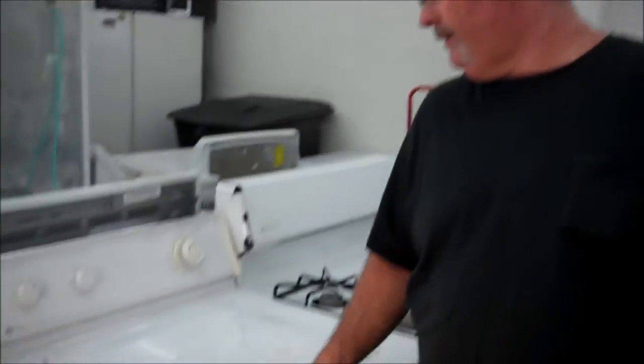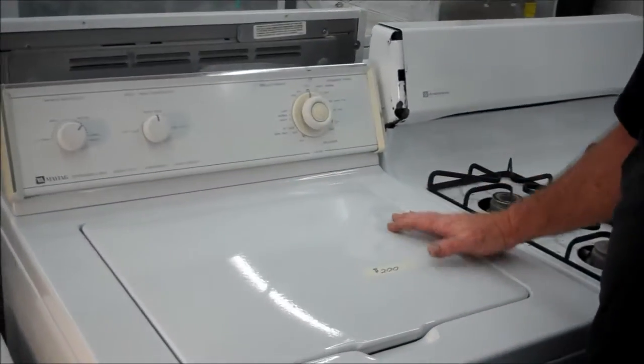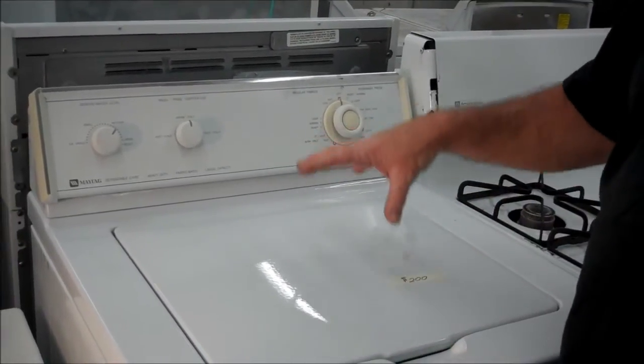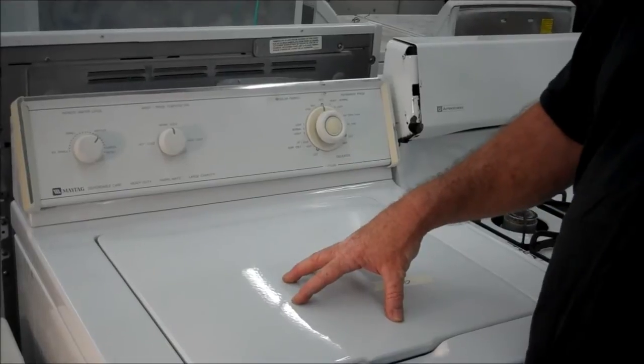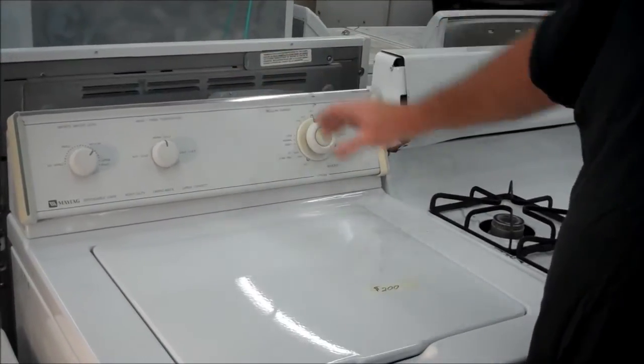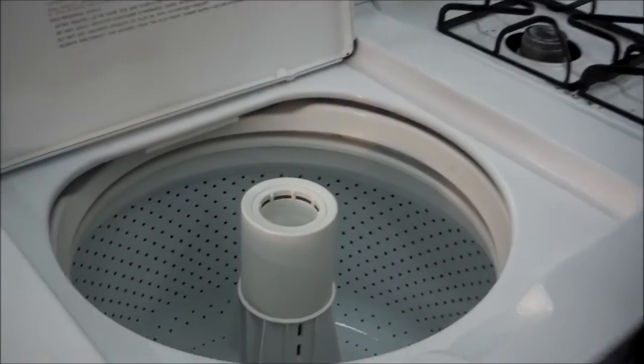Hi, this is Richard from Appliance is Cheaper. I got a nice little Maytag here. This is just about the last of the real Maytags. It has two belts on the bottom. It's got the strong Maytag water pump and transmission. And it's made in Newton, Iowa, right here in the USA — though I don't think they make them there anymore.